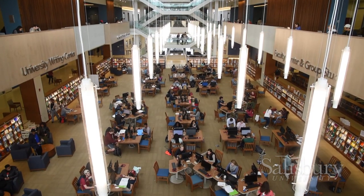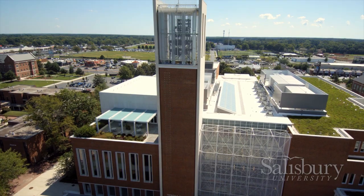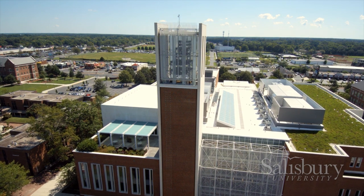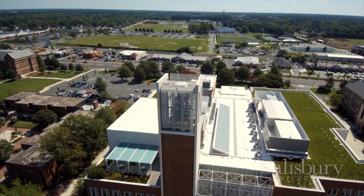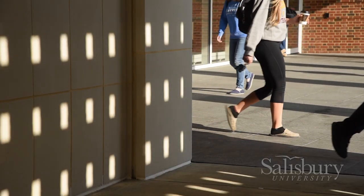It has a soaring atrium, massive staircase, and unique architectural features. It has won numerous awards for its architecture and sustainable features, including a green roof, adding to SU's list of LEED-certified facilities.